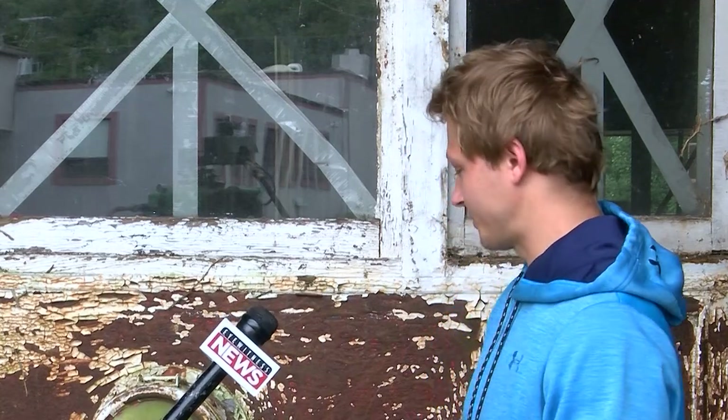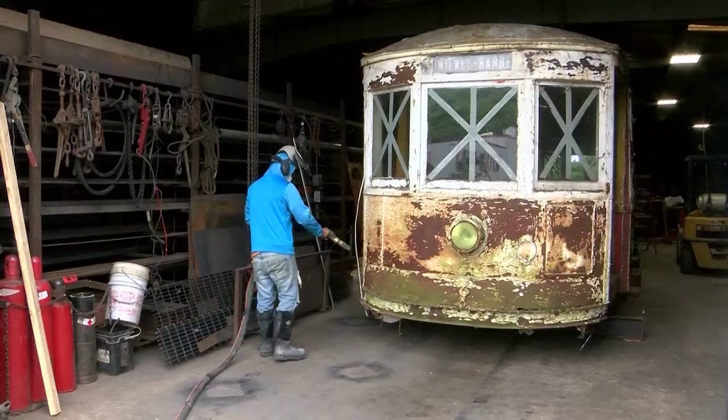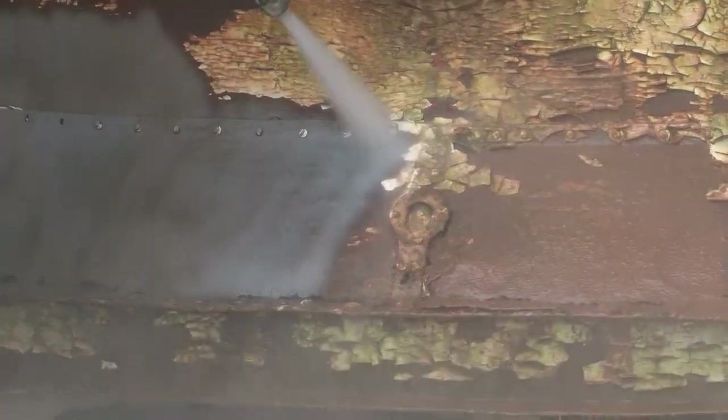Basically, what we're going to do is use a water and glass combination with an anti-rust chemical to basically strip all of the rust and paint chips and everything else that has been on this trolley. This new method gets rid of the rust in a way that is environmentally friendlier than a normal sandblaster.